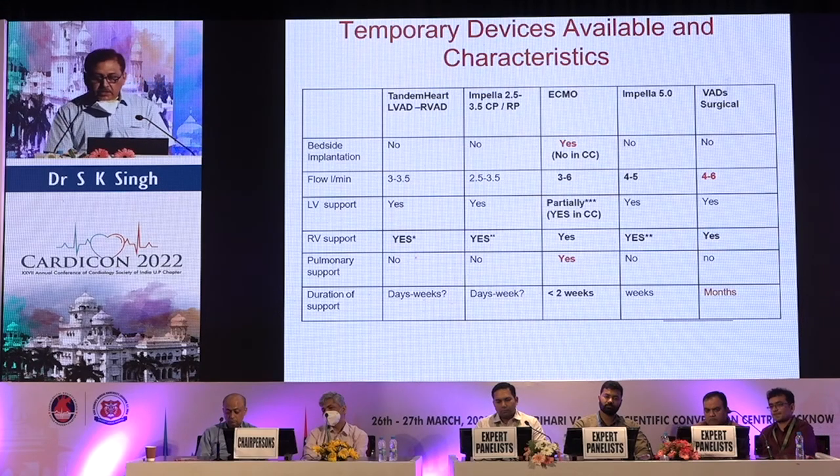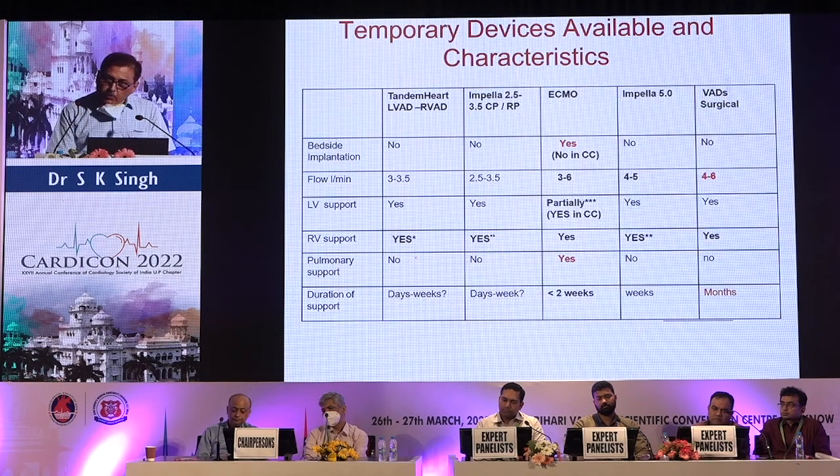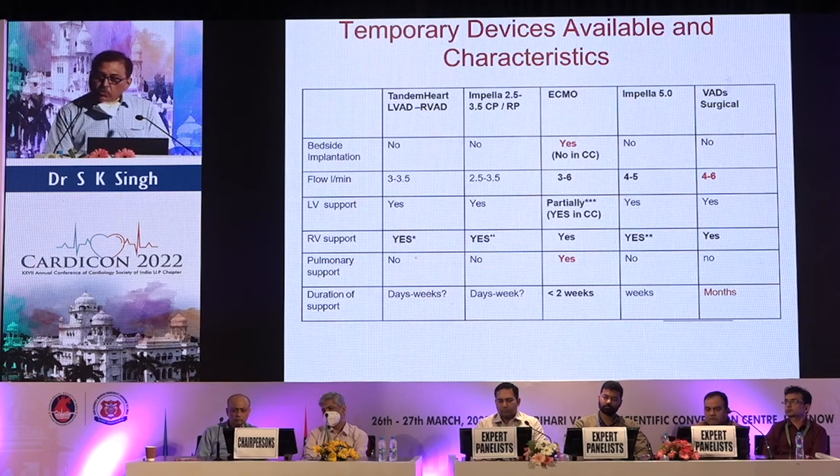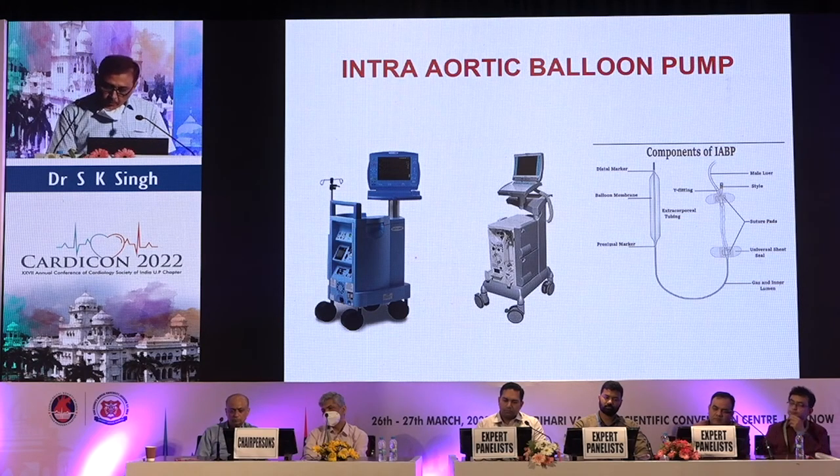All temporary devices have different characteristics. In terms of ease of implantation, ECMO is probably best — it can be done at the bedside. Flow-wise, surgical devices are excellent, providing 4 to 6 liters. These devices support both LV and RV, but pulmonary artery support is given only by ECMO. Surgical devices can provide support for more than months in terms of duration.